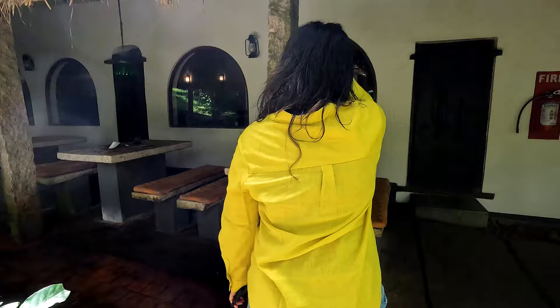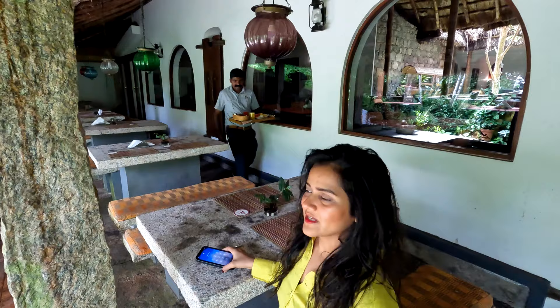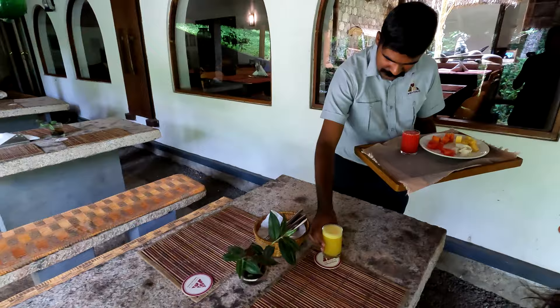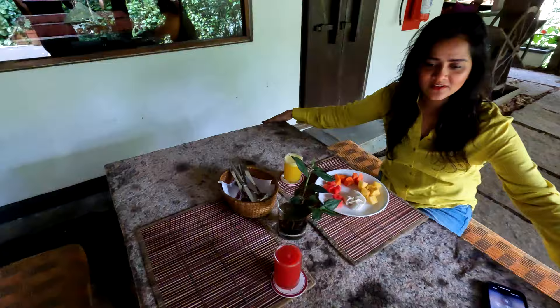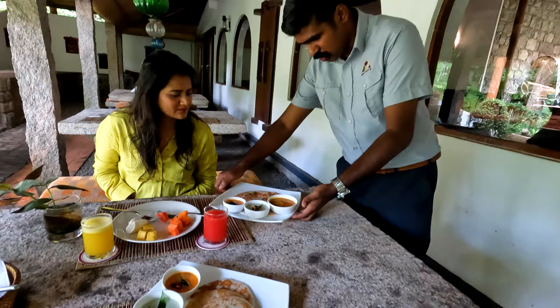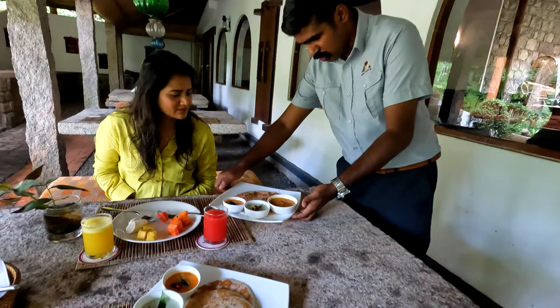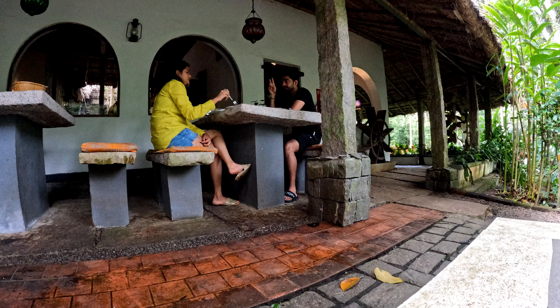Had a nice hot shower, feeling so relaxed and at the same time feeling so sleepy. But we are hungry — we have our breakfast now, it is almost 10:30. Let's have fresh pineapple juice and watermelon. I love the setup — the table is carved out of a big stone. The entire resort has all the natural elements. It is beautiful.